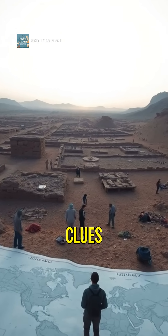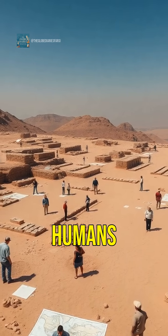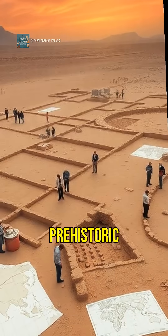Jebel Faya continues to offer clues about the movement and lifestyle of early humans, bridging gaps in our understanding of prehistoric migrations.